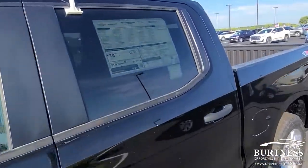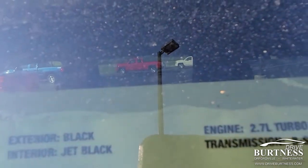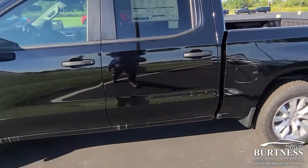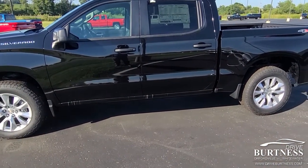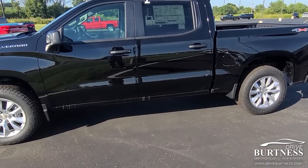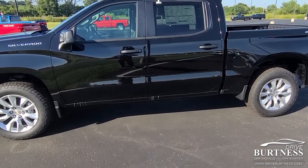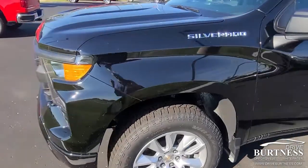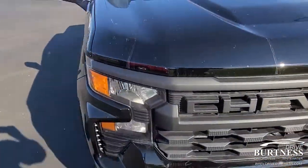This custom Silverado has that 2.7 four-cylinder — I've had one for the last two years, they're amazing. If you haven't driven one, you have to test drive one. They're faster than the 5.3, they get three miles better per gallon, and they tow basically the same — within 100 to 200 pounds.